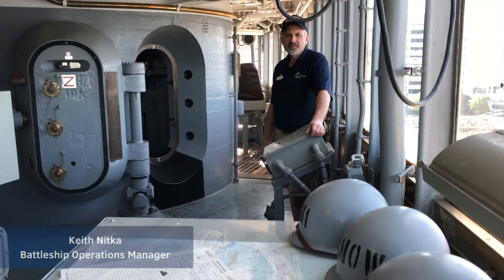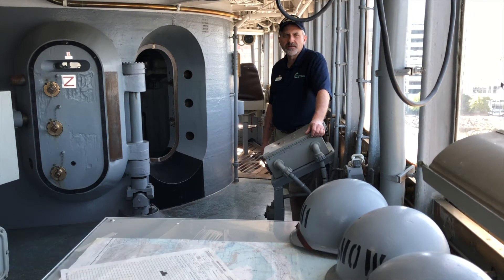Hi, my name is Keith Nitka and I'm the Battleship Operations Manager. I want to thank you today for joining me on this virtual adventure. Today is a very special virtual adventure because today is the second of June and we are now giving the command and control tours back to us here on board Battleship Wisconsin. We had to stop doing those for COVID restrictions last year and weren't able to bring them back until today.